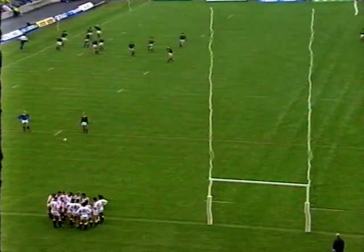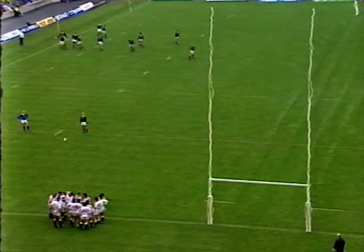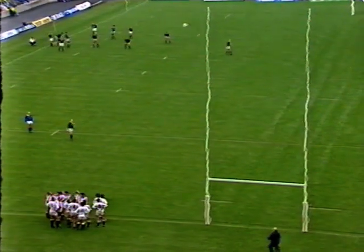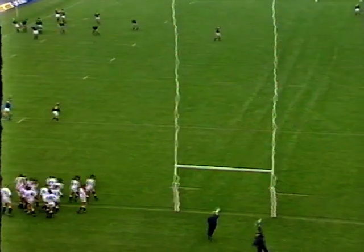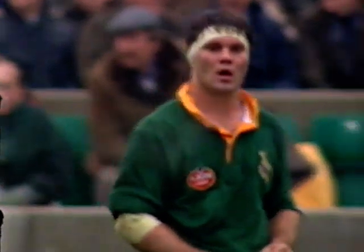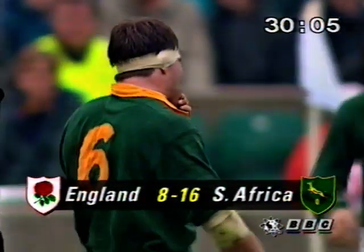Now it's Botha with the conversion. England congregated there, discussing what went wrong. Botha — yes, it's through. His third successful kick of the match. South Africa leading by 16 points to eight.